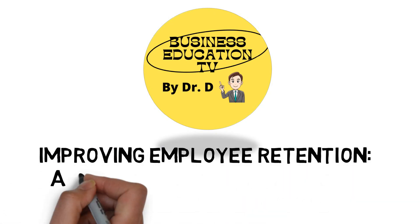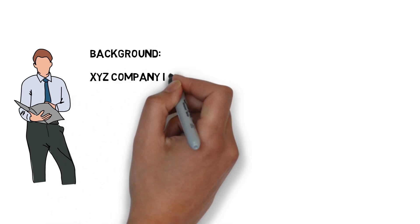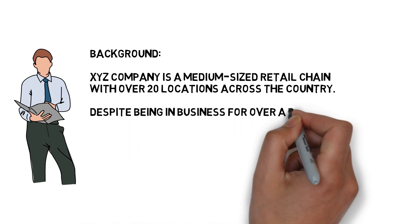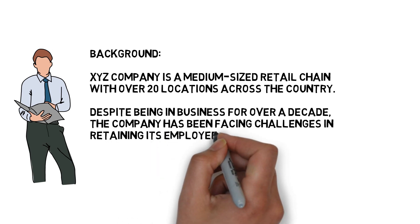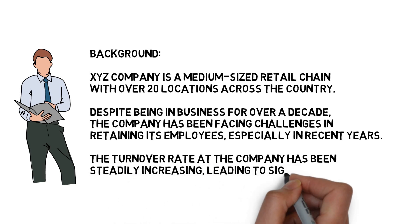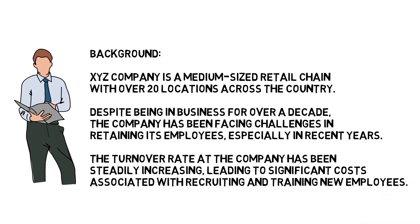Improving Employee Retention: a case study on XYZ Company. XYZ Company is a medium-sized retail chain with over 20 locations across the country. Despite being in business for over a decade, the company has been facing challenges in retaining its employees, especially in recent years. The turnover rate has been steadily increasing, leading to significant costs associated with recruiting and training new employees.